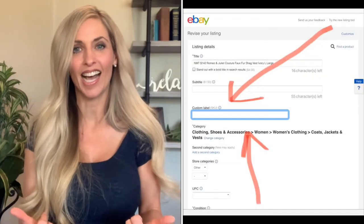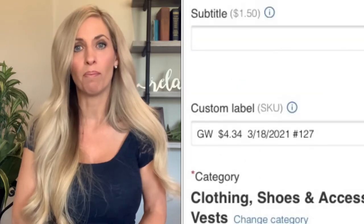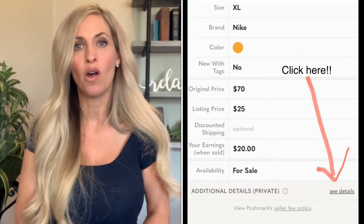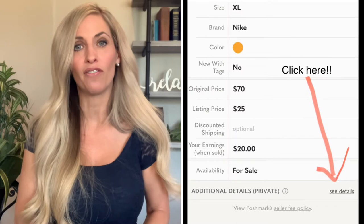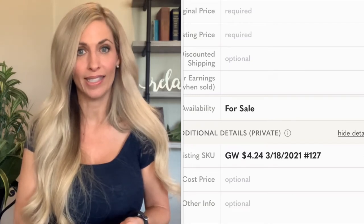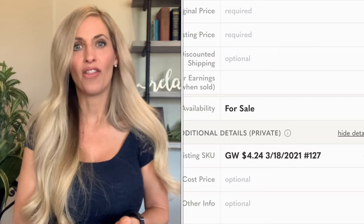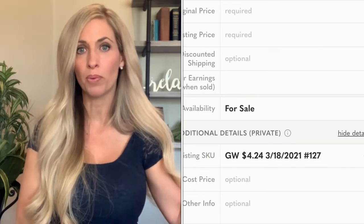The main places that I sell are eBay and Poshmark. Both of them have a custom SKU area — I'll insert pictures showing you exactly where it's at. Those custom SKU areas allow you to view that information but the buyer cannot see it. In the private area, I will put where I bought it — if it was Goodwill, I'll put 'GW' — then the date I'm listing it, and how much I paid for it. That way, if someone sends an offer, I don't have to look up a spreadsheet. I can quickly see what I paid for it, how long I've had it in my inventory, and decide right then if I want to accept that offer. And of course I have the bucket number.